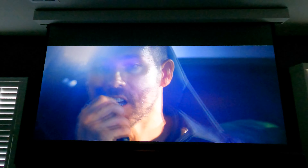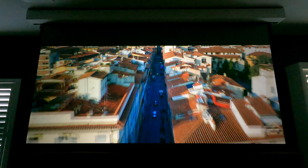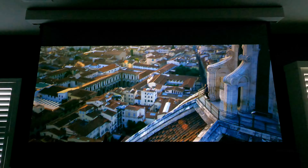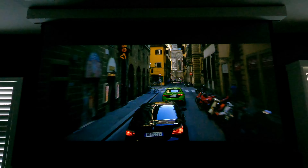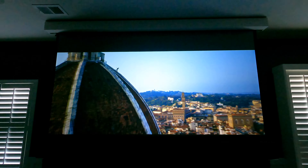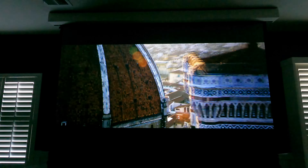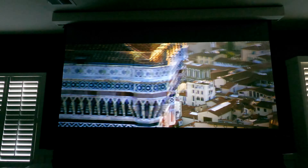Look at how inky these black levels are and how crazy the color pop is off of this sports car. I also did a full walkthrough video of this room as well as a demo with the windows open. There's a ton of ambient light in this room and these ALR screens really do a good job of helping to reject out that ambient light and absorb the light coming from the projector.